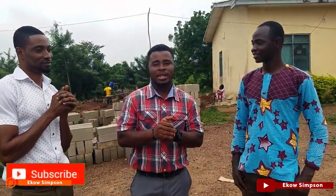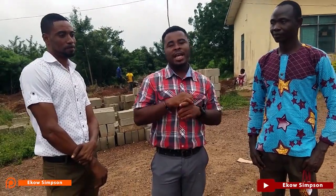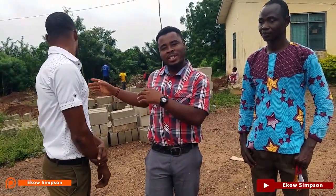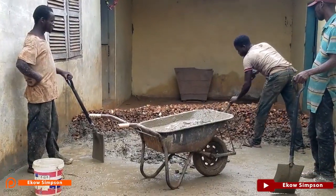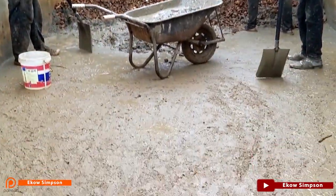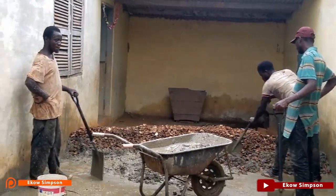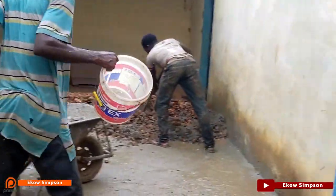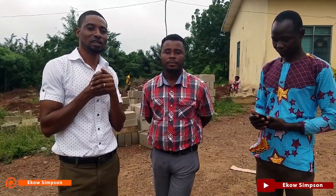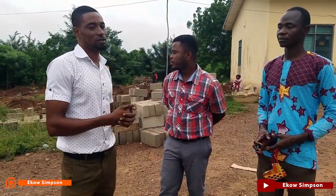Thank you very much for checking us out. Today we brought you two news: one is the final year children coming to school today, and two, the concrete session has started. Now when we come to you for donation, it means we are going to cast or mold more cement blocks to raise the building. Like I said before, keep on bringing in that support — we really need it. Since you started with us, we want you to help us complete this community project. So keep it up.